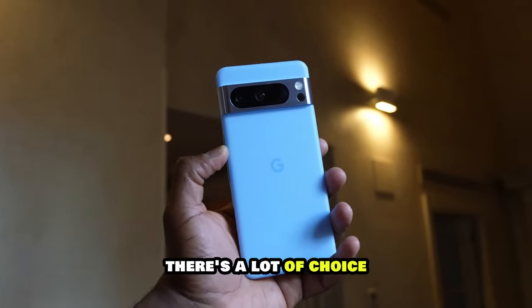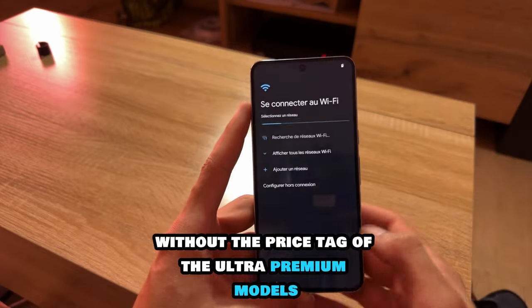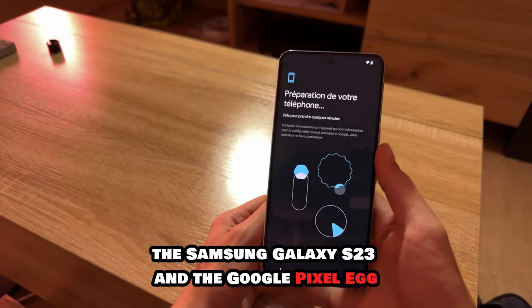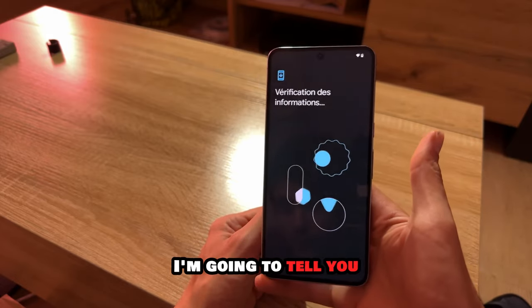In the world of Android phones there's a lot of choice, but if you're after flagship power without the price tag of the ultra premium models and a sensibly sized device with good cameras, there are two phones that stand out: the Samsung Galaxy S23 and the Google Pixel 8. But which is the best? I am Ali from 5M Tech and in this video I'm going to tell you.